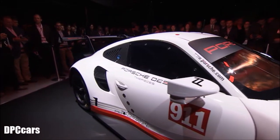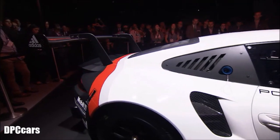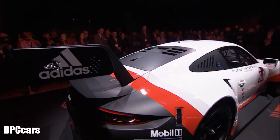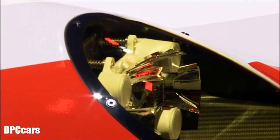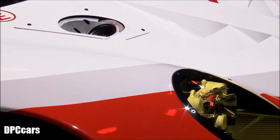Our new 911 RSR will compete in 19 races in 2017 across both the World Endurance Championship, including the 24 Hours of Le Mans, and the IMSA WeatherTech Championship here in North America.